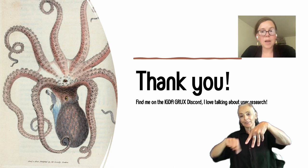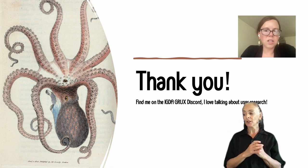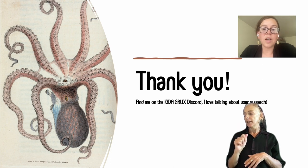Thank you. I'd be happy to answer your questions. You can find me on the IGDA Grox Discord — I love talking about user research.